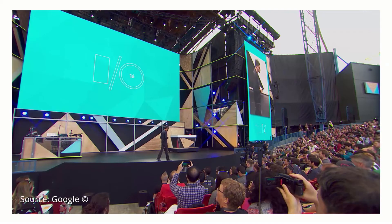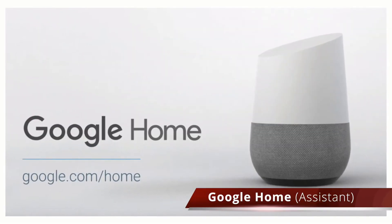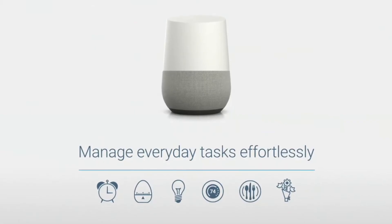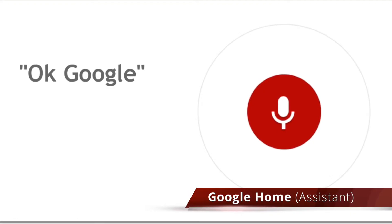The Google I/O developer conference happened a couple of weeks ago and some really interesting stuff came out of that. To start with, Google Home. Google Home is basically a Bluetooth speaker that you keep in your home that works the same way Google Now does. So you can just give it commands like 'OK Google, play music' and it will do that without you actually having to take out your phone.